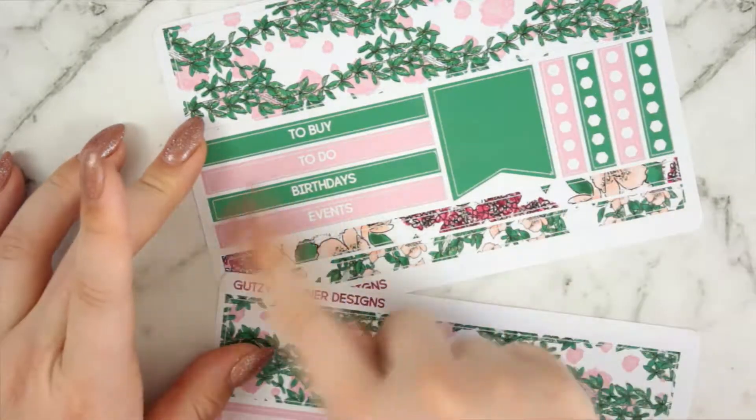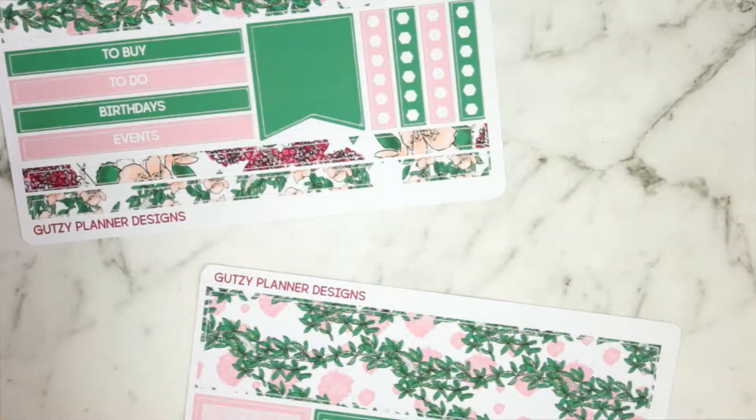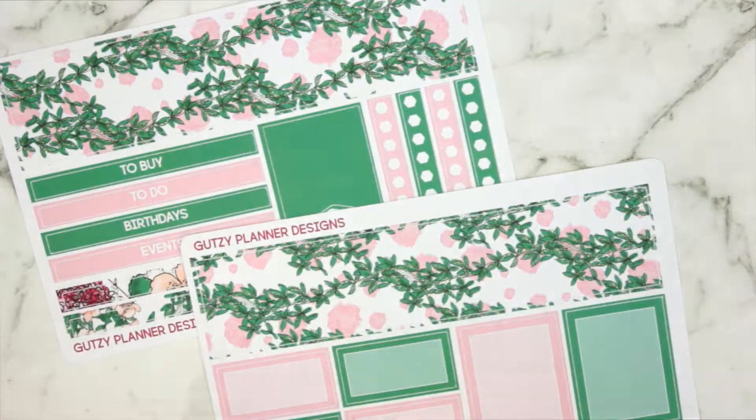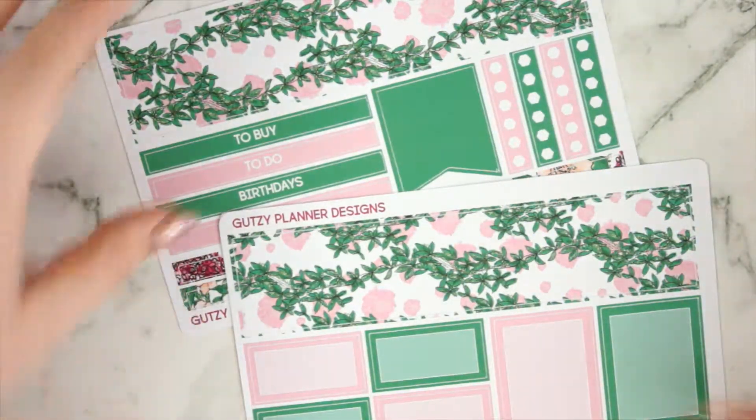And then you've got these section labels - I don't ever really use them, but I wanted to add them for you guys. If you break things up into a to-buy section or a to-do section, or if you use this as actual planning for the month - I do mine in rewind so I don't normally need these. But you've got to-buys, to-do's, birthdays, events - they can just help you label the different sections. You can also make little checklists: a to-buy checklist, to-do checklist, birthdays checklist.